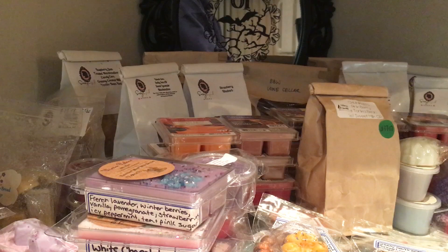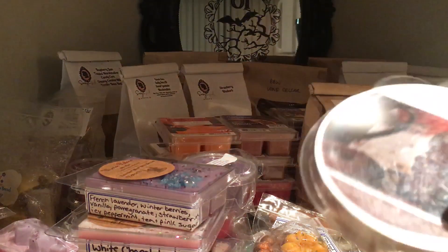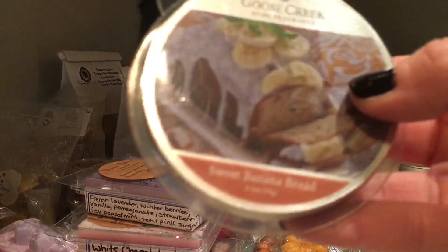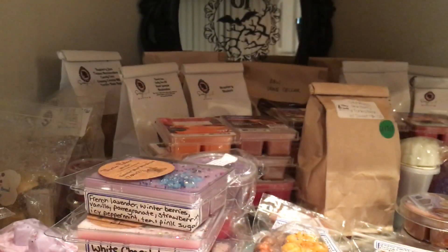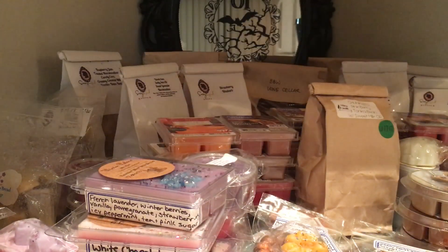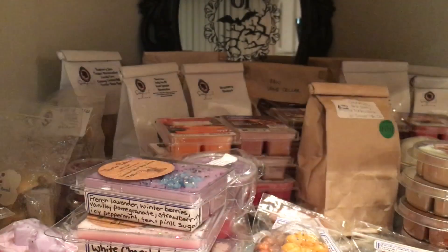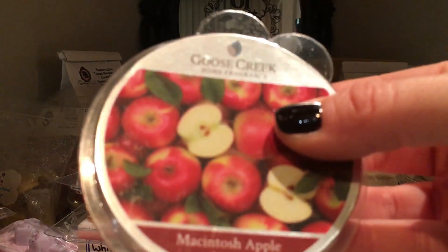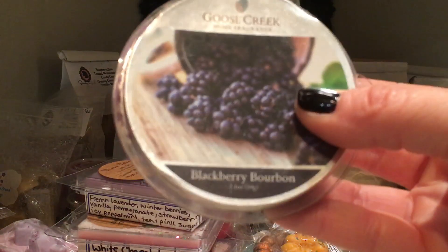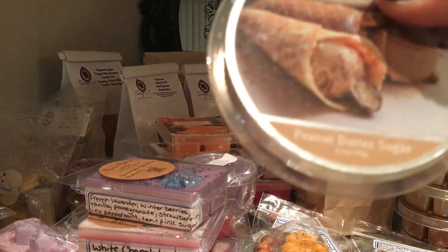Now I've got some Goose Creek: Sugared Cinnamon Donuts, Sweet Banana Bread, Cookie Dough Bites, Banana Pudding — look at that picture, my god, looks so good — Macintosh Apple, Blackberry Bourbon, Peanut Butter Sugar. And that's it for Goose Creek.